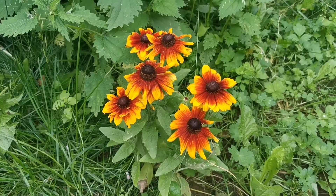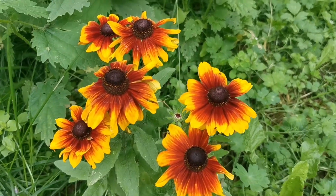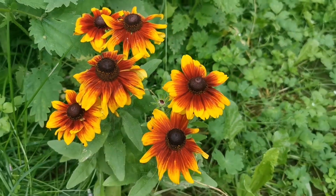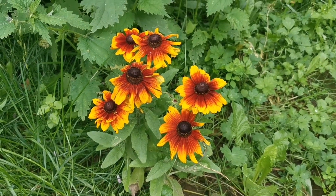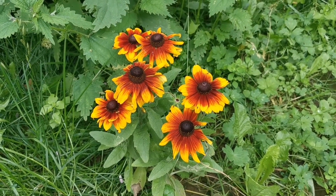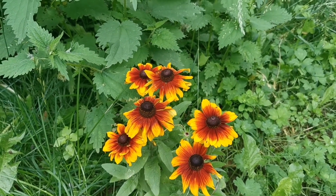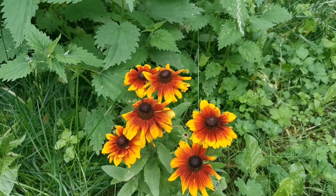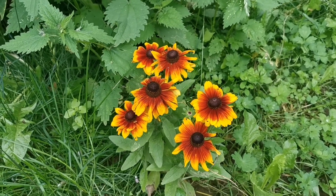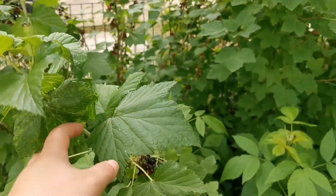I had to show you these beautiful flowers — these are rudbeckia and they are so beautiful, it's like they're on fire, the colors. I just love them so much. Of course there are plenty of weeds all around because we have four children, a super busy life, and I don't really have time to weed that much.